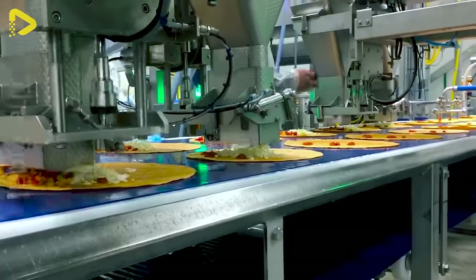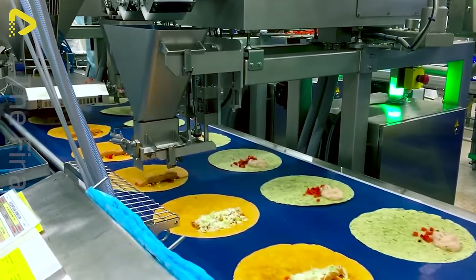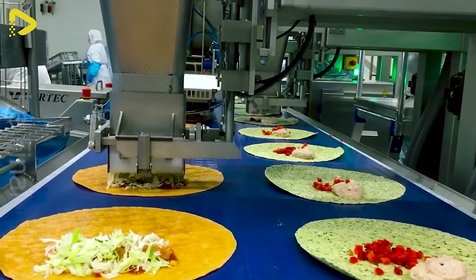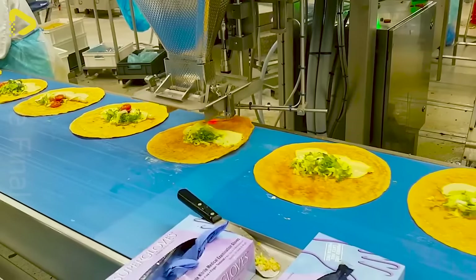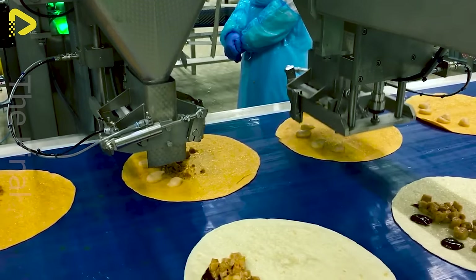Cut down on costs and boost your assembly line efficiency with SealPak UK and Partners' automated consignment solution. Solve your labor shortage intelligently — automate your assembly line for maximum productivity and scalability.